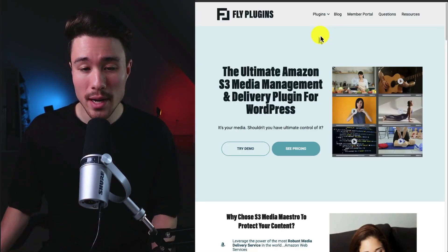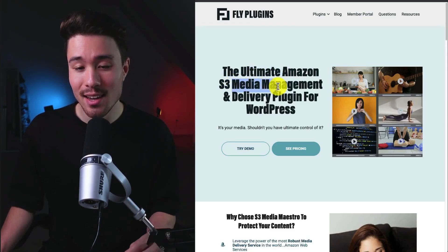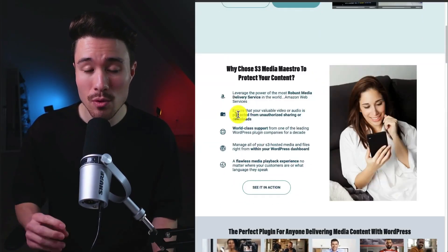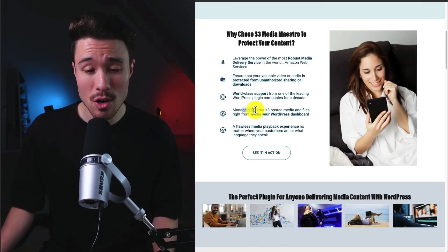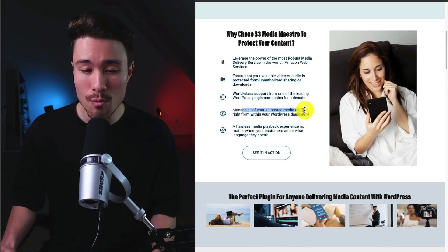Their second plugin, S3 Media Maestro, is the ultimate Amazon S3 media management and delivery plugin for WordPress, giving you control of your own media. It helps protect your valuable video or audio from unauthorized sharing or downloads, and makes it super easy to manage all your S3-hosted media and files right from within your WordPress dashboard.